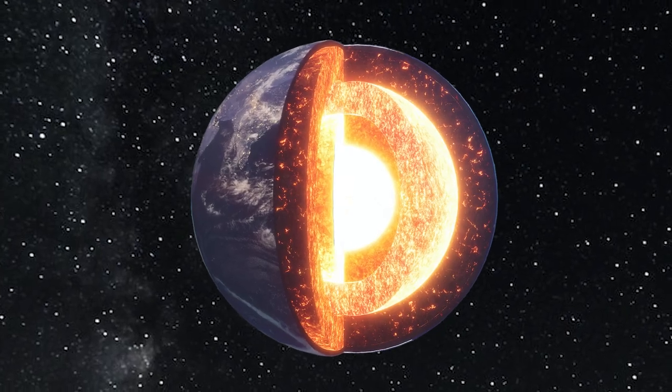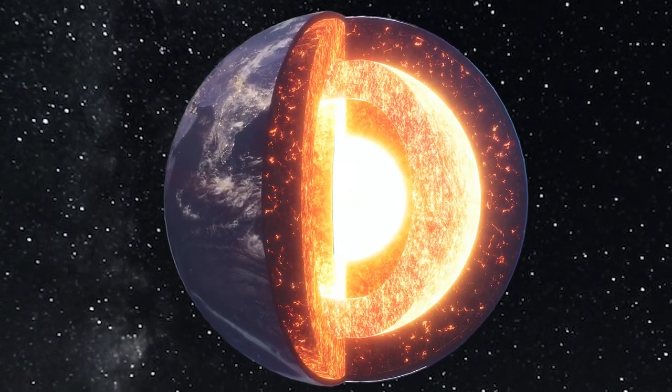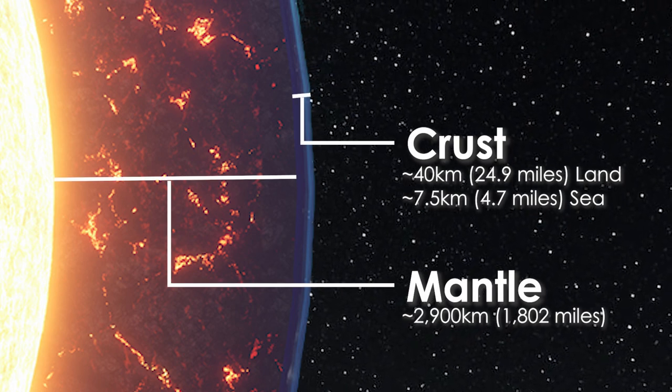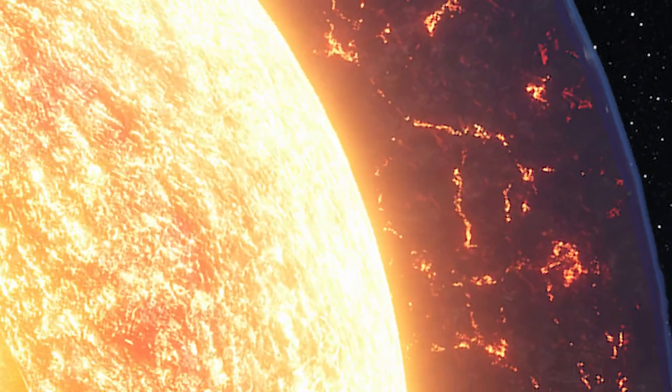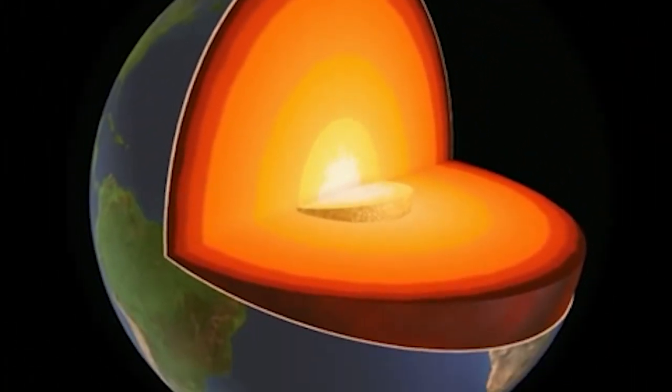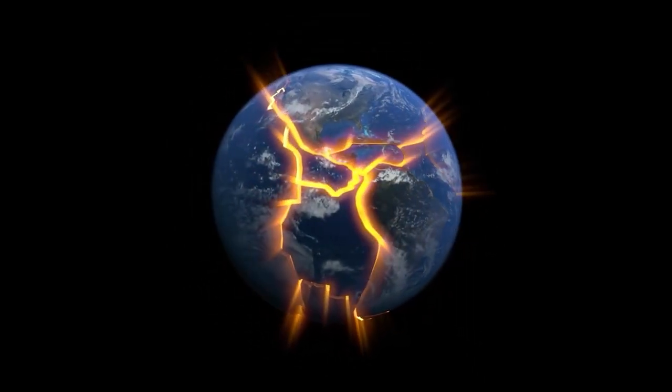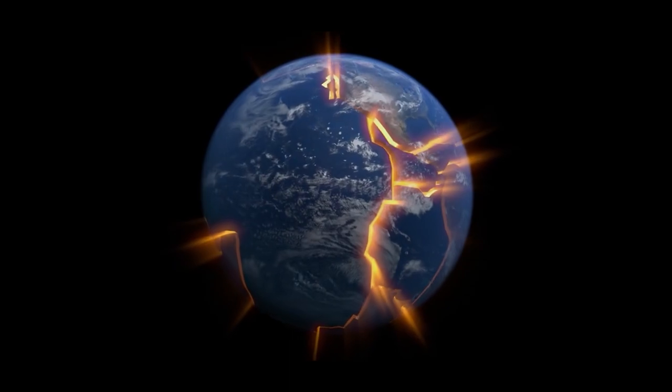The outermost layer of the earth is known as the crust. It is about 40 kilometers deep and makes up about 1% of the earth's mass. Because it sits upon the semi-molten mantle, the crust is not one large slab of rock. It is actually made up of numerous jigsaw pieces called tectonic plates.